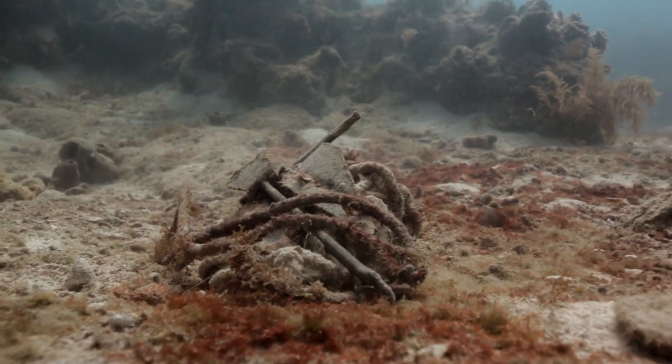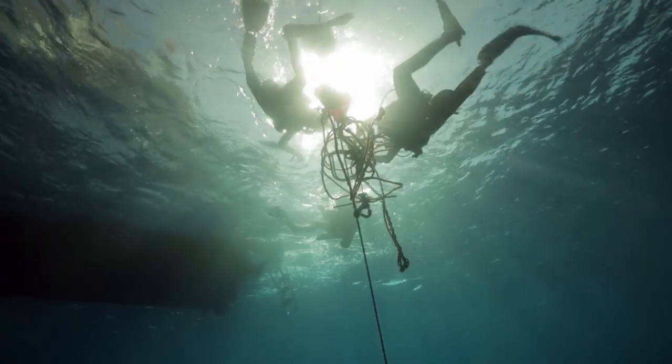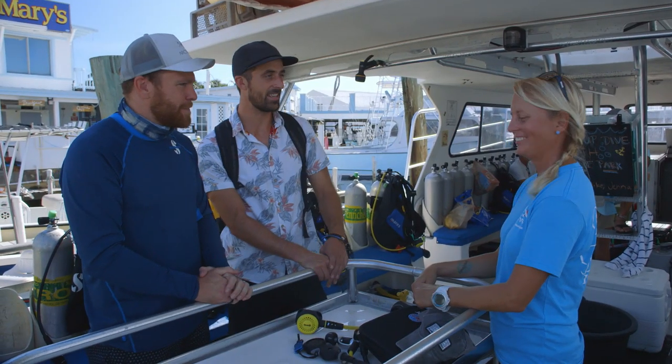We ask how boat anchors can be removed. We'll have lift bags that we fill up with air using our alternate. We can lift up to about 100 pounds, or 200 with a larger lift bag. If something found is in good condition, it can be lifted out and used again. We'll just follow Courtney's lead.